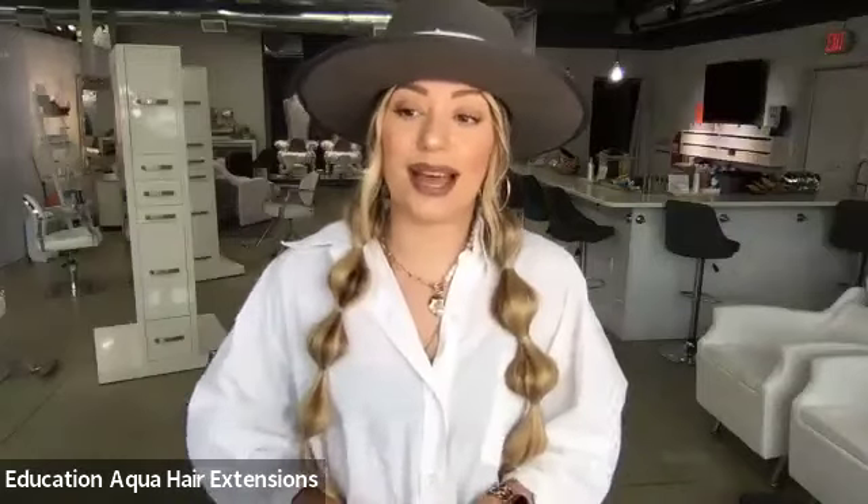Today we're discussing everything there is to do with our keratin fusion system, and I will actually be doing a demo of the keratin fusion system. We do have a Q&A box in the webinar at the bottom of the screen. At the end of the webinar, I will leave plenty of time to answer all of your questions. Please ask them in the Q&A box.